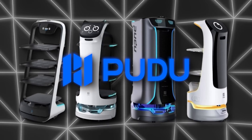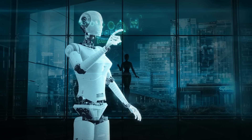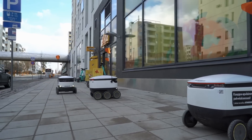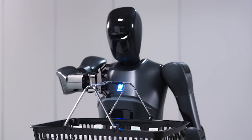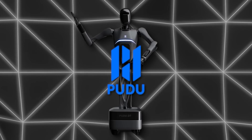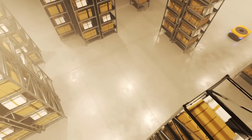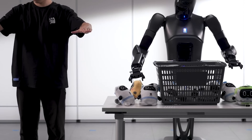Pudu Robotics has been deploying service robots for a while now, with over 80,000 units already shipped to industries like hospitality, retail, and healthcare. Their robots are known for performing specialized tasks like food delivery or cleaning, but the Pudu D7 represents a leap into more adaptable, human-like interactions. The introduction of semi-humanoid robots like the D7 allows companies to reduce operational costs while enhancing customer experiences. For Pudu, the D7 is part of a broader vision — an ecosystem where specialized robots, semi-humanoids, and fully humanoid robots coexist, each performing specific functions. The idea is to create an environment where robots handle repetitive or physically demanding work, allowing human employees to focus on more strategic tasks.